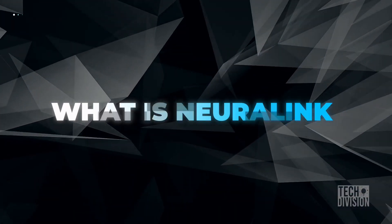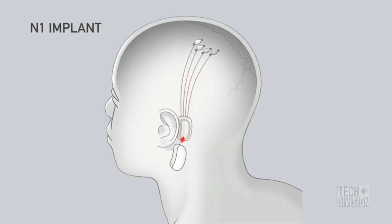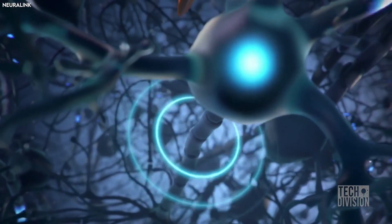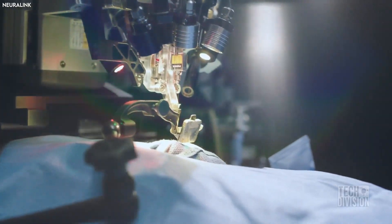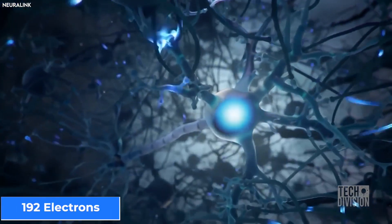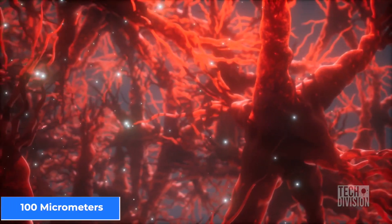Neuralink will involve a tiny 8mm microchip set called N1, implanted into the brain just behind the ear. It will be connected to 96 very fine and flexible threads, which in turn will be connected to electrodes in the brain. A specially designed neurosurgical robot called the robot sewing machine will insert the threads into the brain at a rate of 6 threads, or 192 electrodes per minute, resulting in 3,072 electrodes in total. The threads are as thick as the neurons in the brain and thinner than a strand of hair at 100 micrometers.